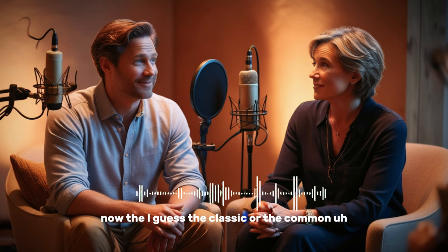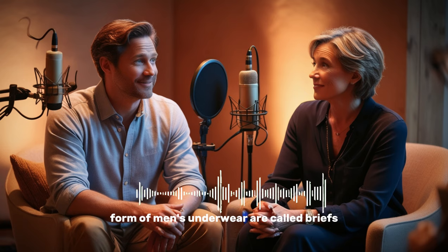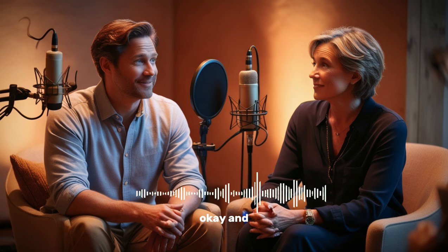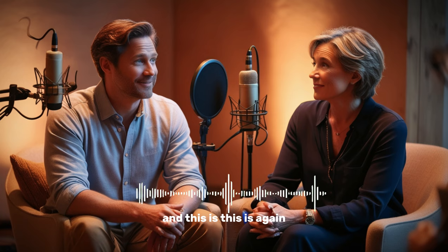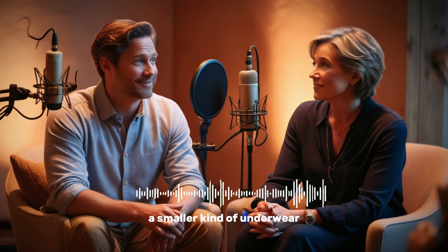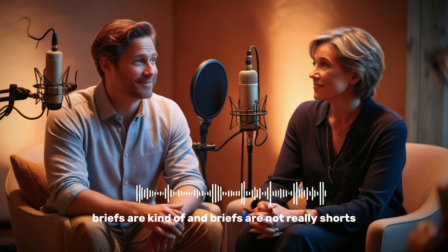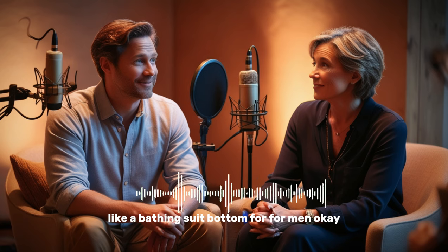The classic or common form of men's underwear is called briefs. Briefs are smaller than boxers and they're tighter. They're usually made out of some kind of material that stretches — you can pull them a little bit. They're a smaller kind of underwear. Boxers are more like shorts, while briefs are kind of like a swimming suit — like a bathing suit bottom for men.